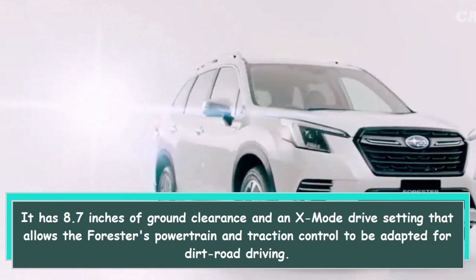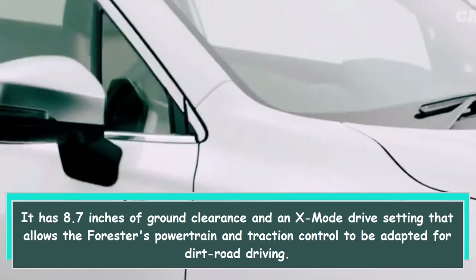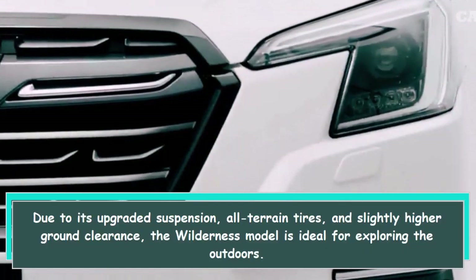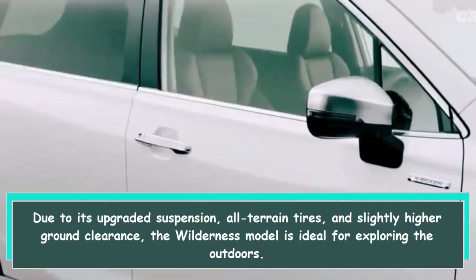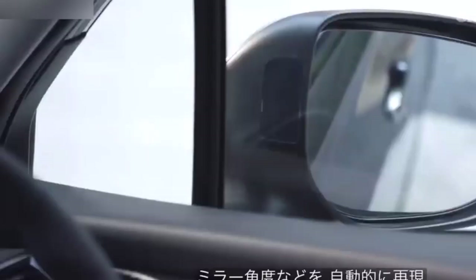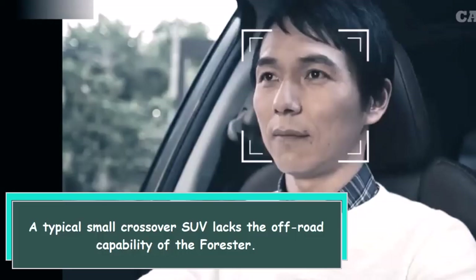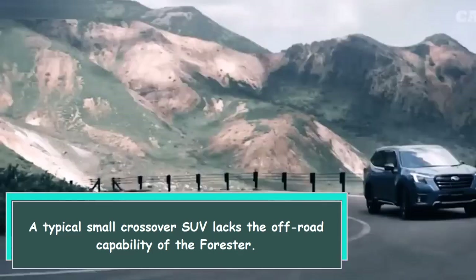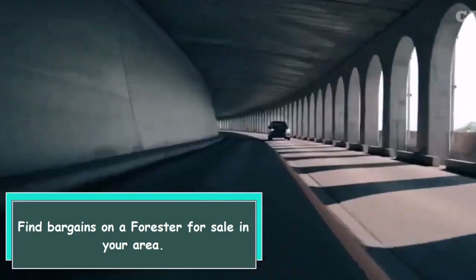X-Mode allows the Forester's powertrain and traction control to be adapted for dirt road driving. Due to its upgraded suspension, all-terrain tires, and slightly higher ground clearance, the Wilderness model is ideal for exploring the outdoors. A typical small crossover SUV lacks the off-road capability of the Forester.